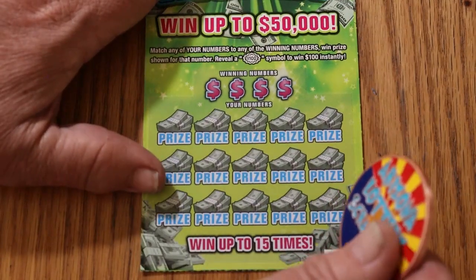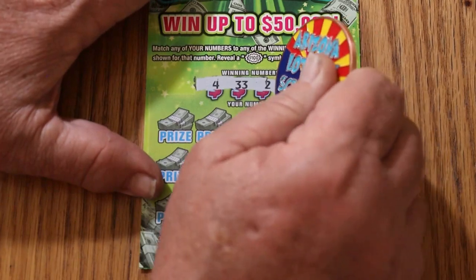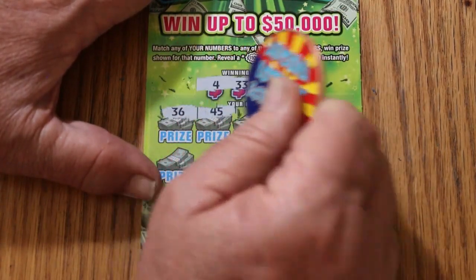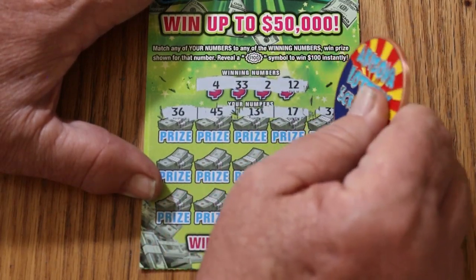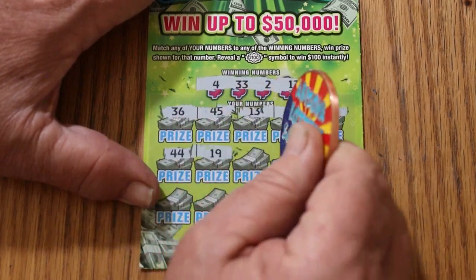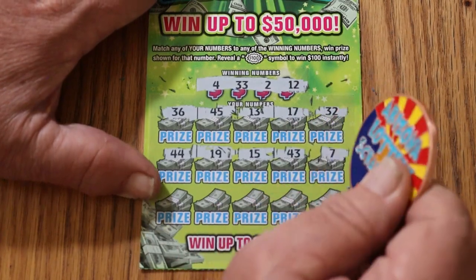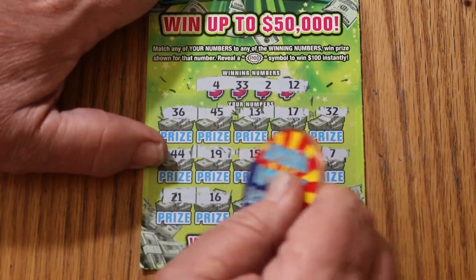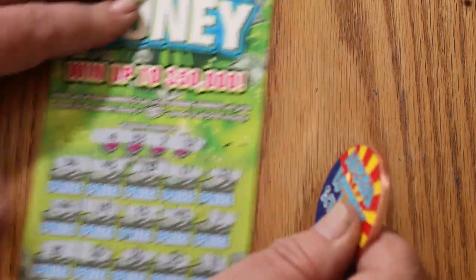At this point I'm getting ready to invoke the overall odds. Ticket 43: numbers are 4, 33, 2, and 12. Scratching — 36, 45, 13, 17, 14, 32, 44, 19, 15, 43, 7, 21, 16, 26, 25, and 11 in the corner. Nothing.